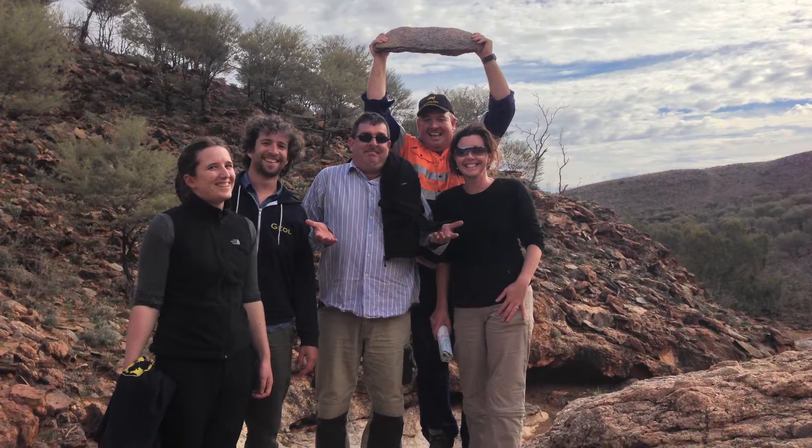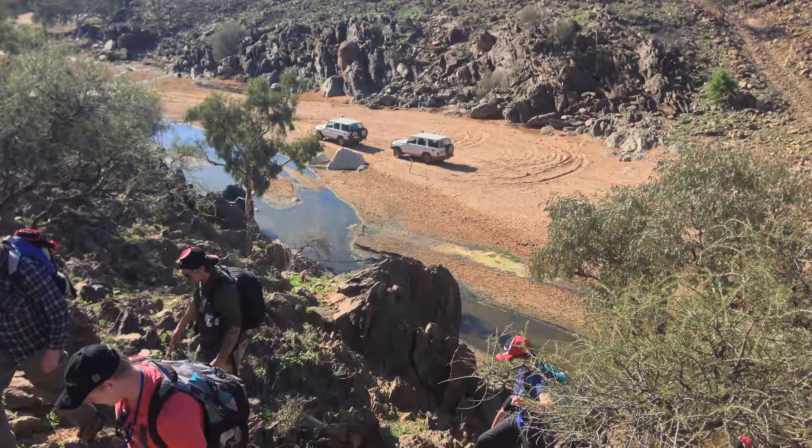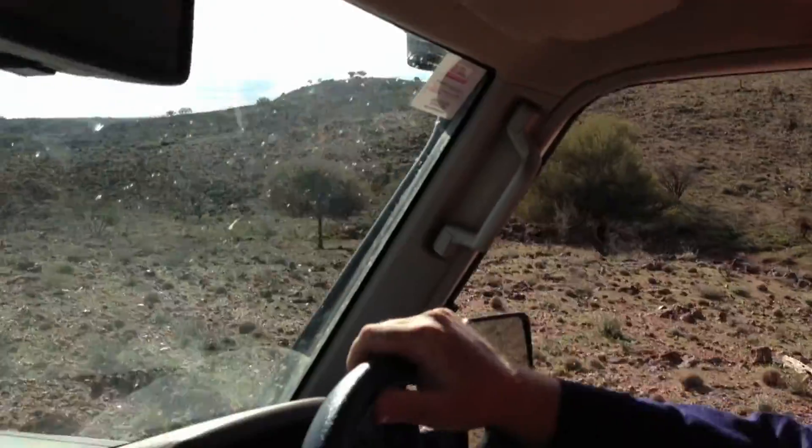We often end up finding ourselves in remote areas where we have to be quite cautious about the way we behave. I call it rock legs — the more you walk over rocks the better you are at it. It's rugged terrain and I find a rocky terrain just as beautiful as a vegetated terrain.